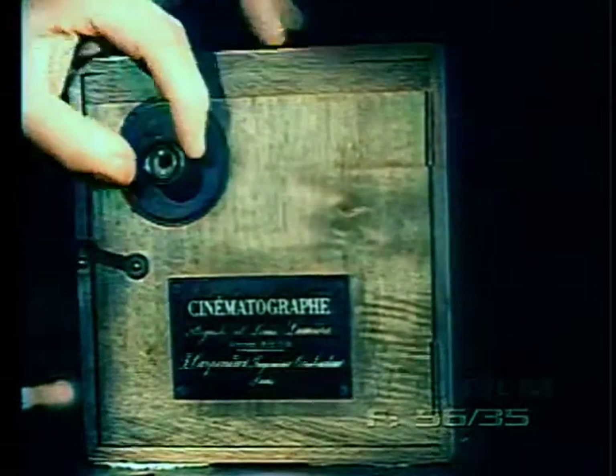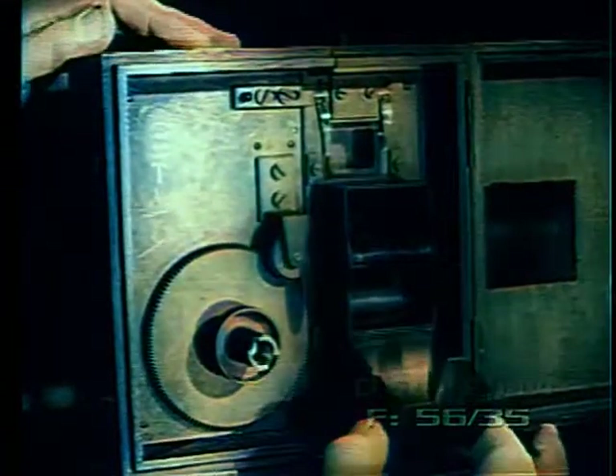The first motion picture film exhibition charging admission to the general public opened in Paris, December 1895, using the Lumiere Cinematograph. This was really a combination camera, printer, and projector. The intermittent movement was of the claw type, and the film was perforated with only one sprocket hole on each side per frame of film. When used as a camera, 40 feet of film was fed from a small wooden magazine on top. After exposure, it was wound into a little metal magazine inside. No sprocket wheels were necessary for such short lengths of film. When used as a projector, a small spool holder was mounted on top to feed the film, and after projection the film fell into a wooden box under the mechanism.